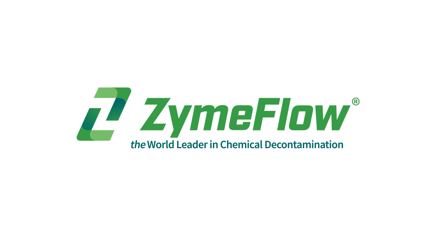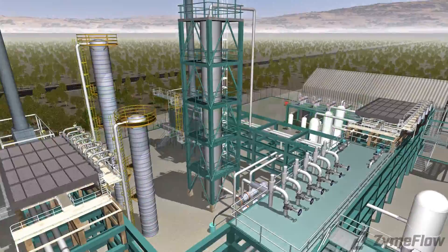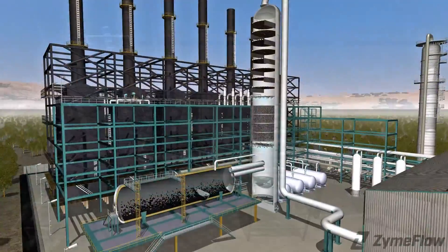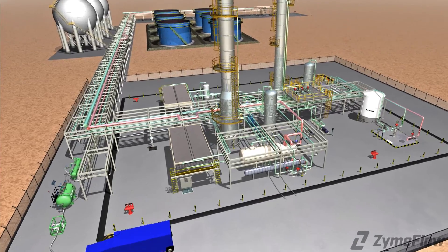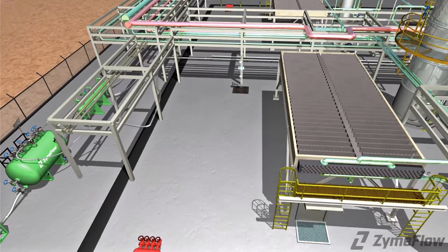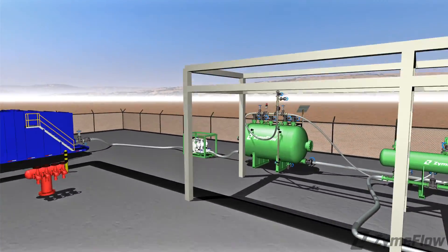ZymFlo is known as the world leader in chemical decontamination. Our customers trust us to handle chemical decontamination on over 200 turnarounds annually. Our effluent management solutions minimize environmental impacts and align seamlessly with our steadfast commitment to high ecological standards, a hallmark that has defined our business for over 35 years.